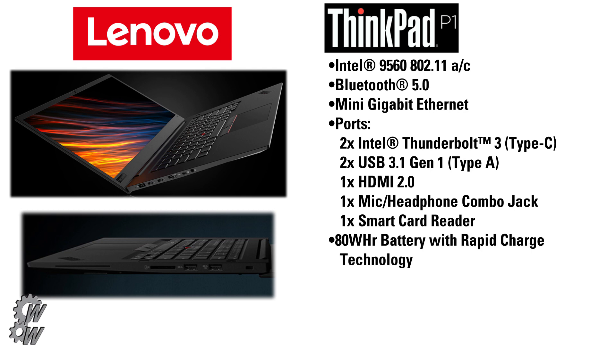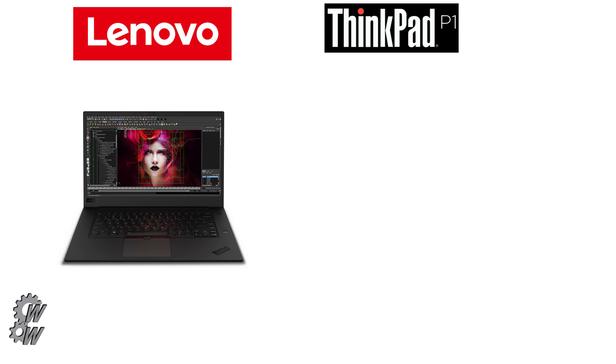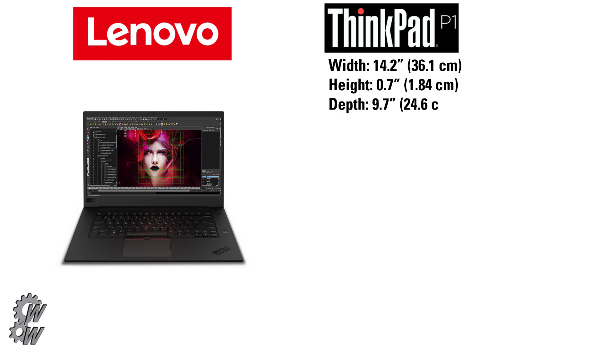It comes with an 80 watt-hour battery with rapid charge technology and a 135-watt power supply that is 35% smaller and lighter than their previous generation laptop. The Lenovo ThinkPad P1 is 14.2 inches wide, 0.7 inches tall, and has a depth of 9.7 inches. The base weight of the unit is 3.76 pounds.